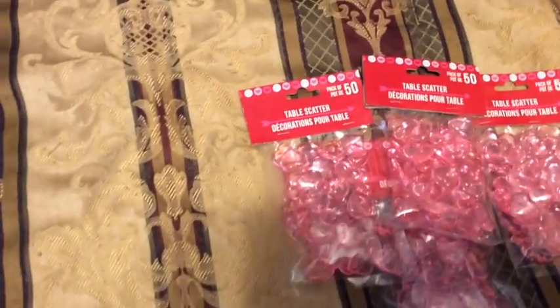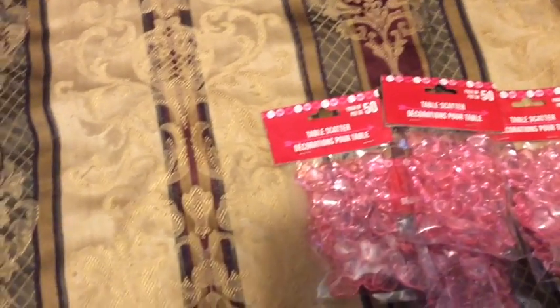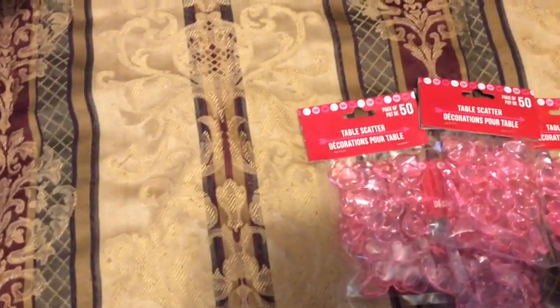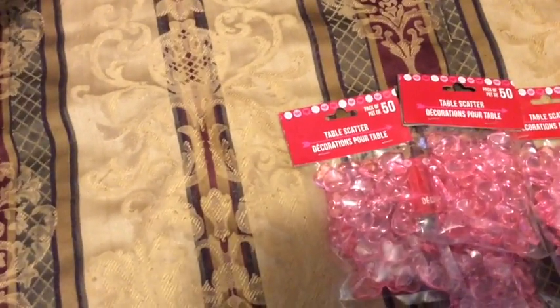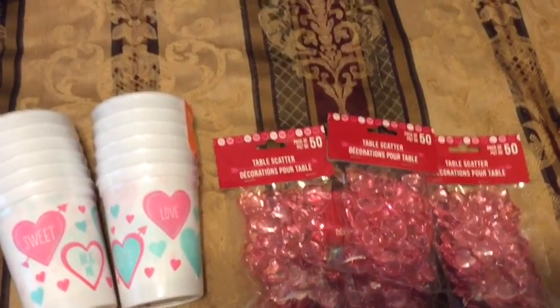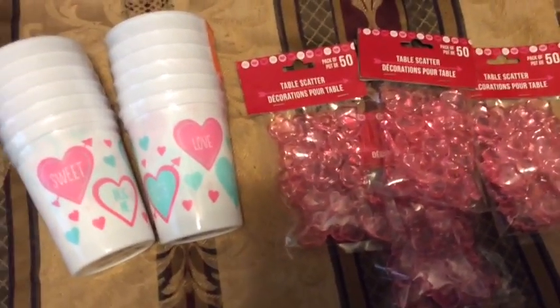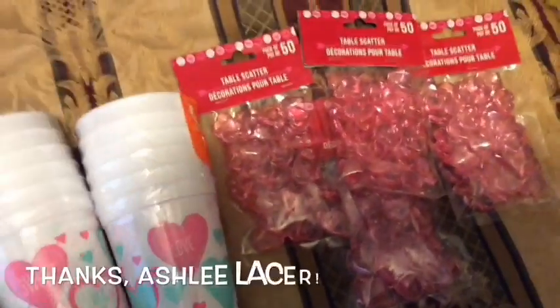I'm going to show you what I'm going to do with those in just a second when I can find the rest of my stuff. I'm trying to keep my holiday stuff together. So here's the game. I was watching Ashley Lacer's vlog where she was talking about her math stations — math centers, whatever you want to call them, math tubs. I've called them all kinds of things.